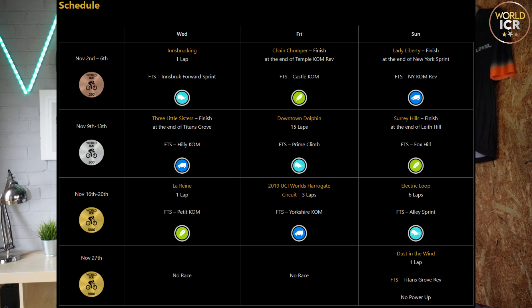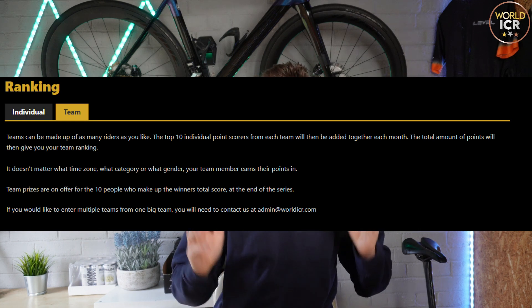Interestingly, all bronze events are in week one, all silver events in week two, and all gold events in week three. So if you're a sprinter, you could do a bronze, silver, and gold event throughout the three weeks. Then in week four there's just one event — Dust in the Wind — which is maybe a makeup event if you've had a holiday or missed a week's racing. In terms of team rankings, it doesn't matter how many riders you have; you can have as many as you want, but it's your top 10 riders from the month that count towards your team's total in the monthly and quarterly rankings.